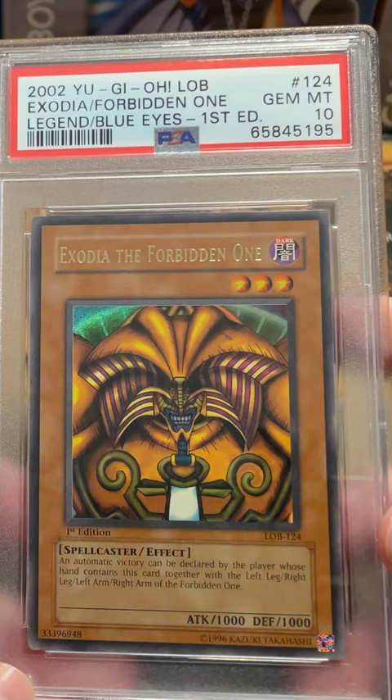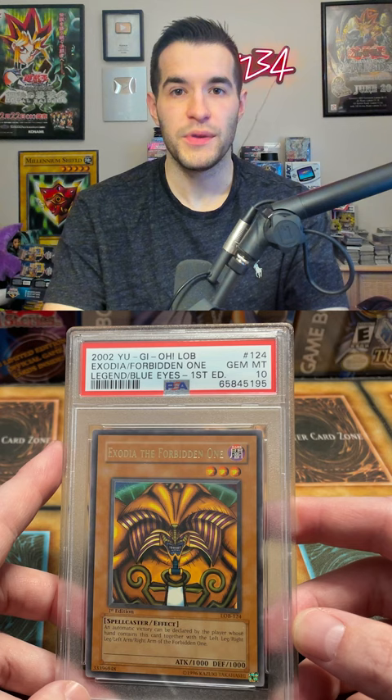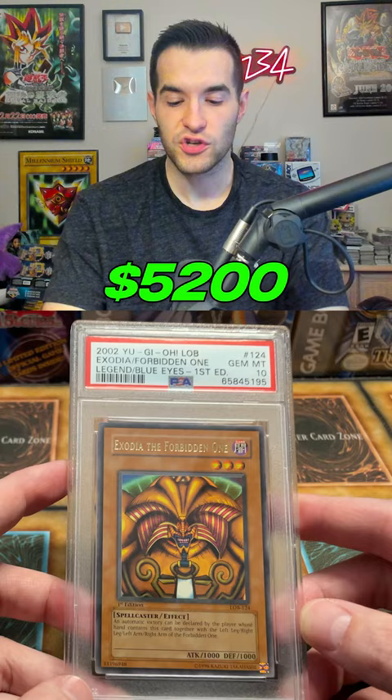At number 3 we have an even more iconic Yu-Gi-Oh card, Exodia the Forbidden One. Being graded a 10 definitely increases the price. This card is about $5,200.